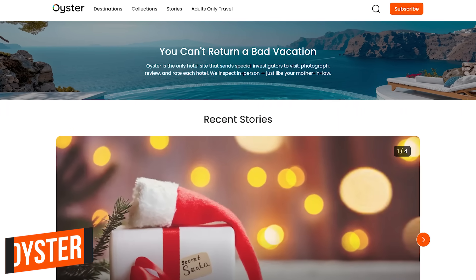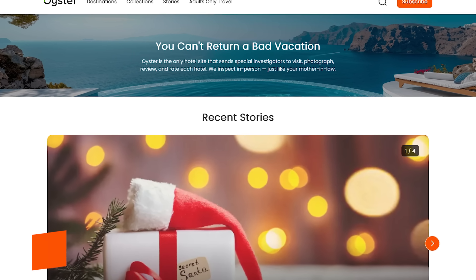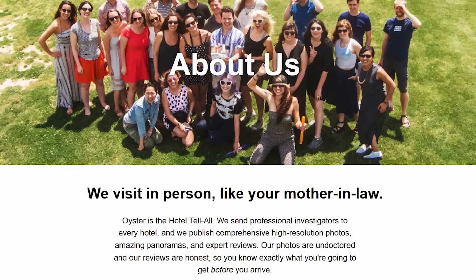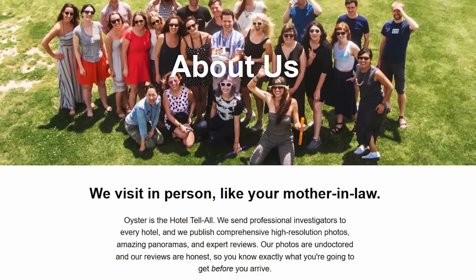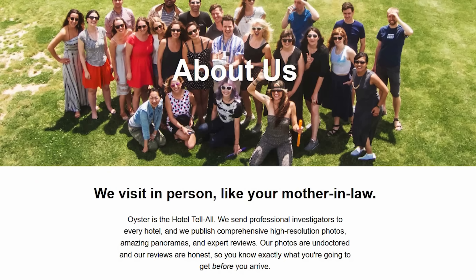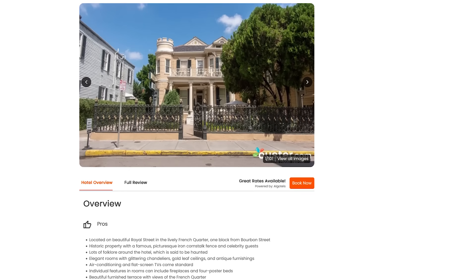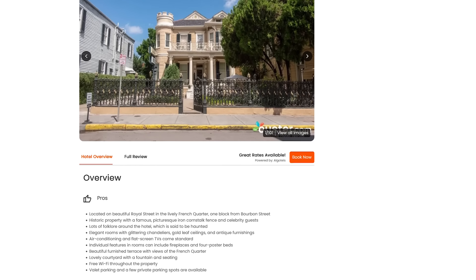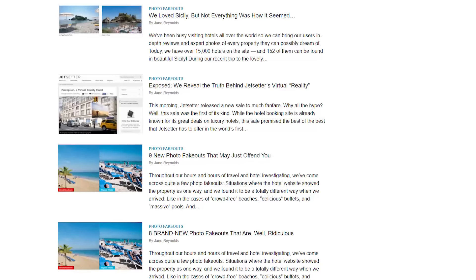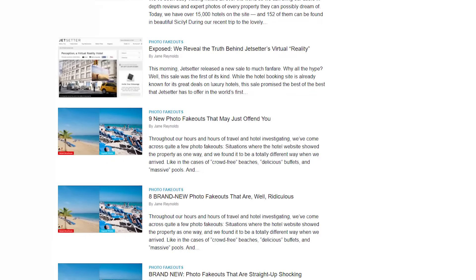Number 4: Oyster. This is an interesting hotel site that can be useful when planning your next vacation. As we all know, hotel photos and descriptions of their properties can sometimes be misleading. Oyster sends professional investigators to every hotel. They provide unbiased, honest reviews and photos of the hotels so you have a better idea of what to expect when you arrive at your destination. While you're on their site, you should check out their Photo Fake Out section to see how some hotels try to deceive prospective guests.